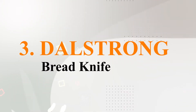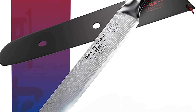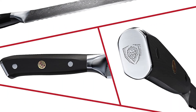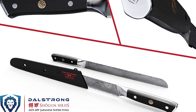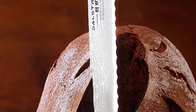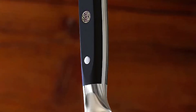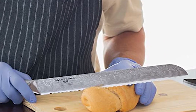Number three: Dell Strong Bread Knife. Dell Strong is a Canadian knife brand that has quickly become a favorite of knife enthusiasts across the world. It is one of the cheaper bread knives on our list, but don't let the cheaper price fool you — this knife is perfect for any chef. The materials used on this knife are as premium as they get: German High Carbon Stainless Steel. The craftsmanship pops out to anyone who holds this knife.